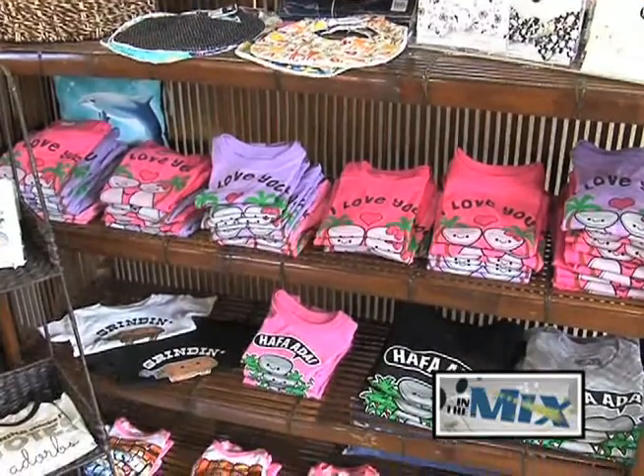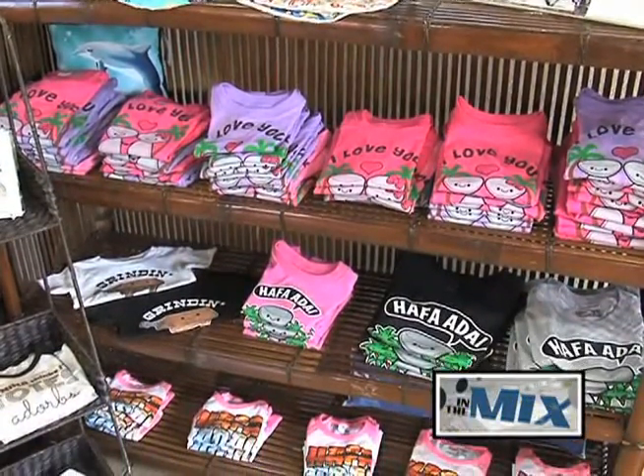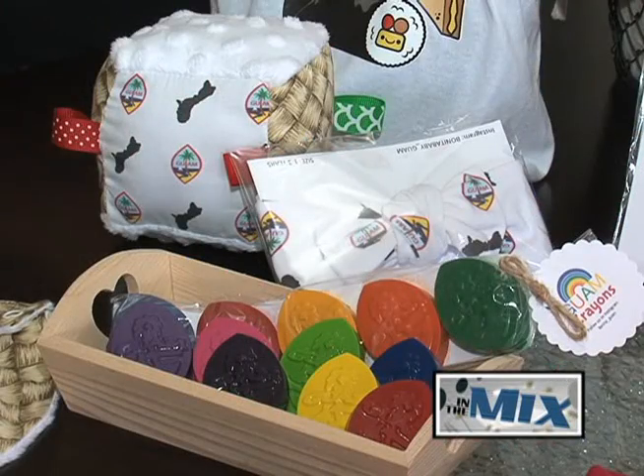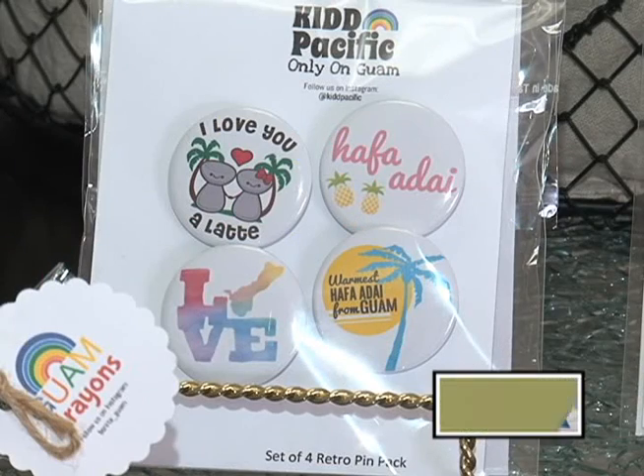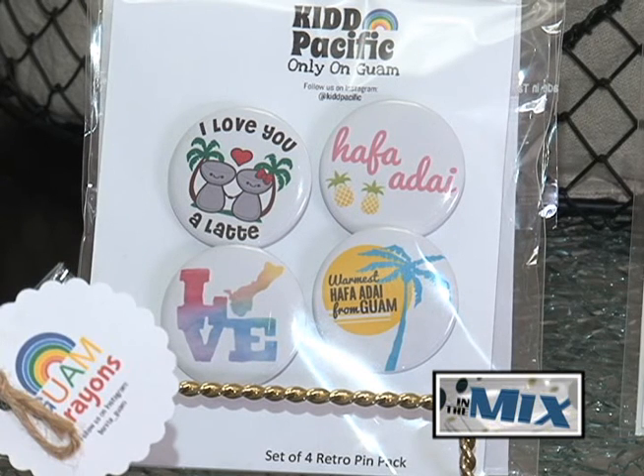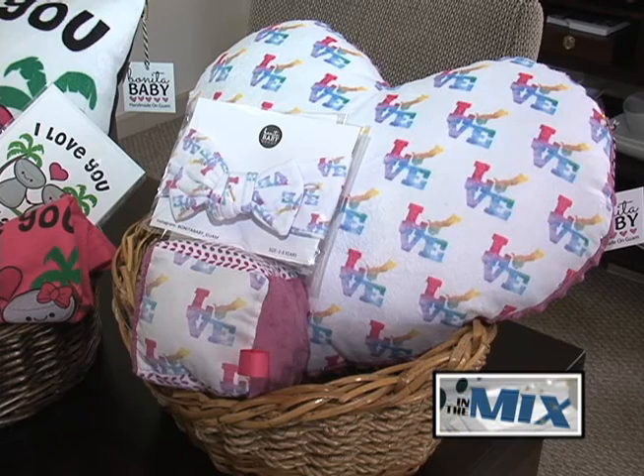She adds that the Guam Economic Development Authority has been nothing but supportive in all of Bonita Baby's endeavors. The Guam product seal team and GEDA have been an amazing resource. They support us in so many ways — they constantly keep us in mind for promotions and are always promoting us on their social media pages. I think for any small business owner, it is imperative that they become a Guam product seal member.